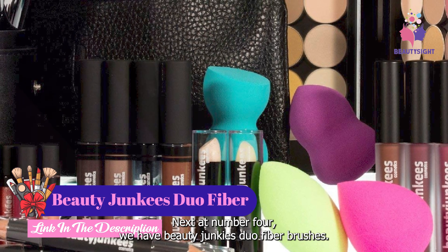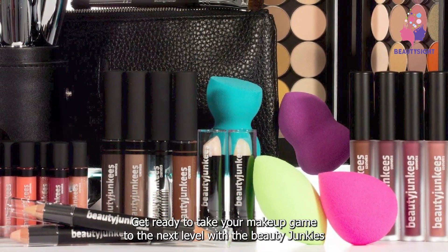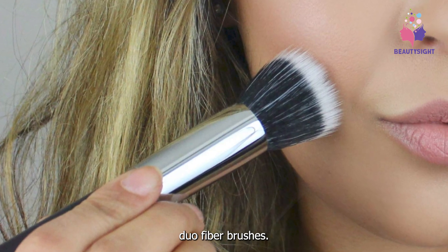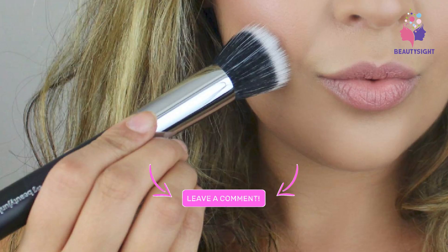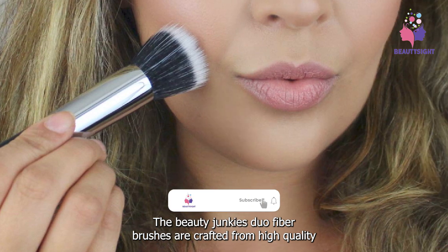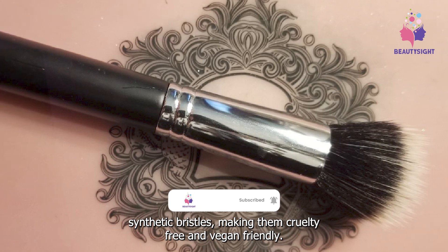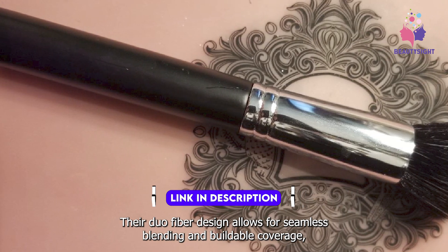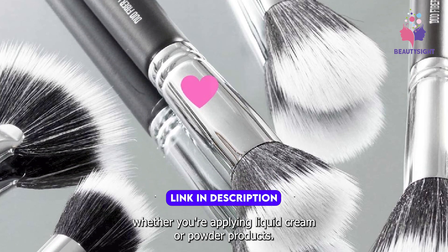At number four, we have the Beauty Junkies Duo Fiber Brushes — the secret weapon of makeup artists everywhere. The Beauty Junkies Duo Fiber Brushes are crafted from high-quality synthetic bristles, making them cruelty-free and vegan-friendly. Their duo fiber design allows for seamless blending and buildable coverage, whether you're applying liquid, cream, or powder products.